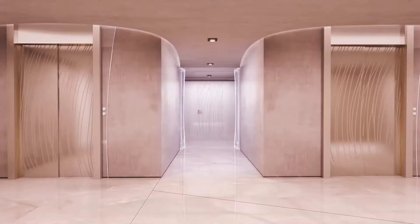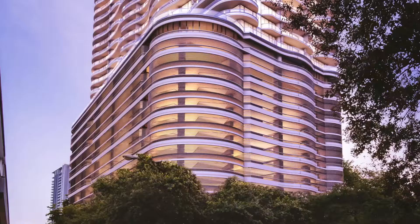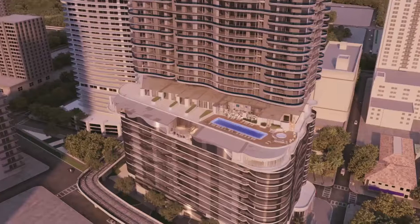Going inside, we have a big, important reception that is in the style of the building — with this idea of smooth, of cocooning. We use the curved blinds.